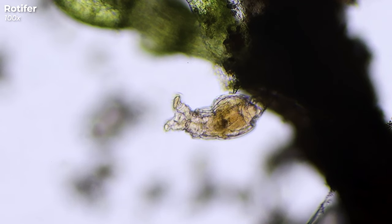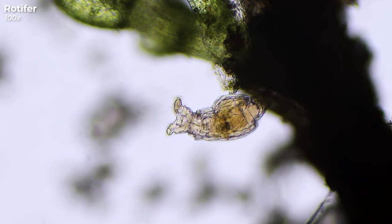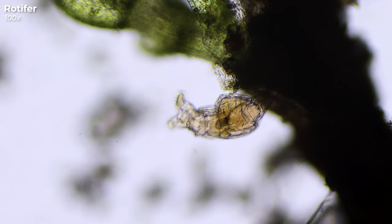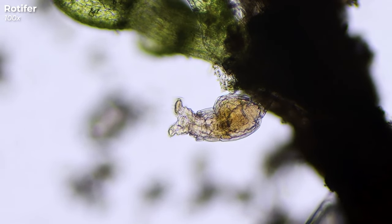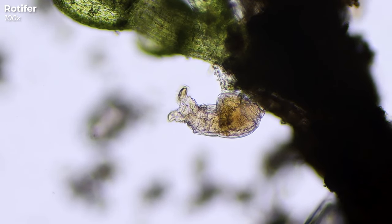Watch how it works. They churn the water, and as the particles come swirling in, they munch them up using what's called a mastax — kind of like a tiny internal mill, right beneath their head. You can see it moving, rhythmically opening and closing as it grinds up their meal.